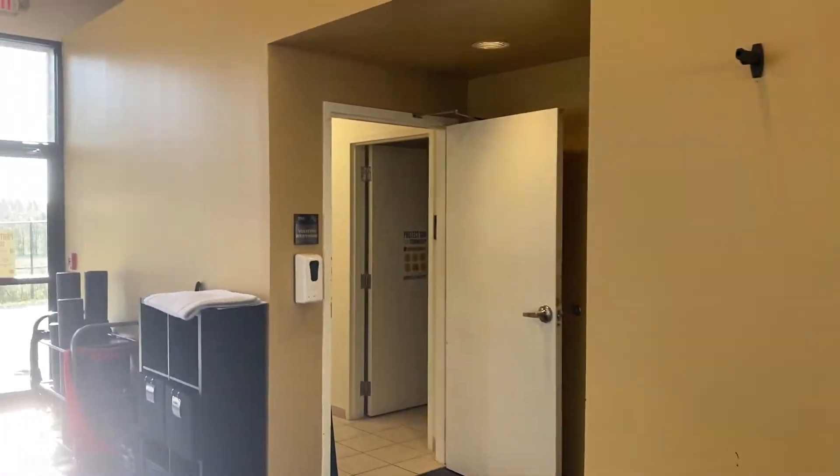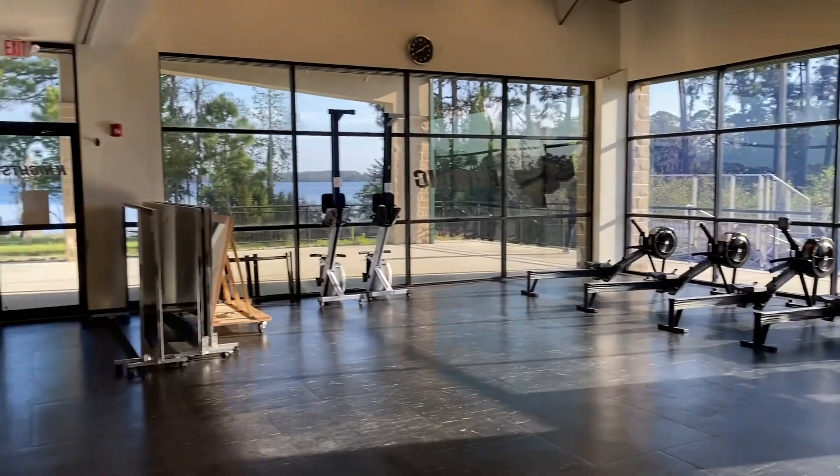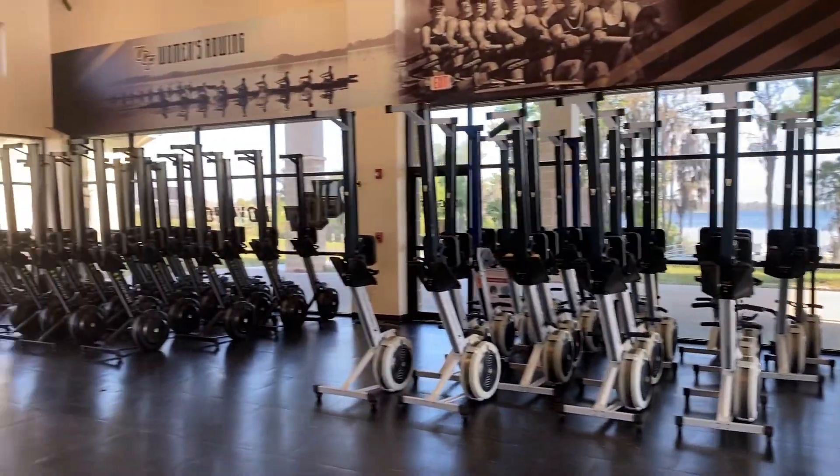Coach's locker room, back bathrooms, stuff to foam roll and heat in the morning, and some more ergs. Now I'm going to go ahead and take you outside.